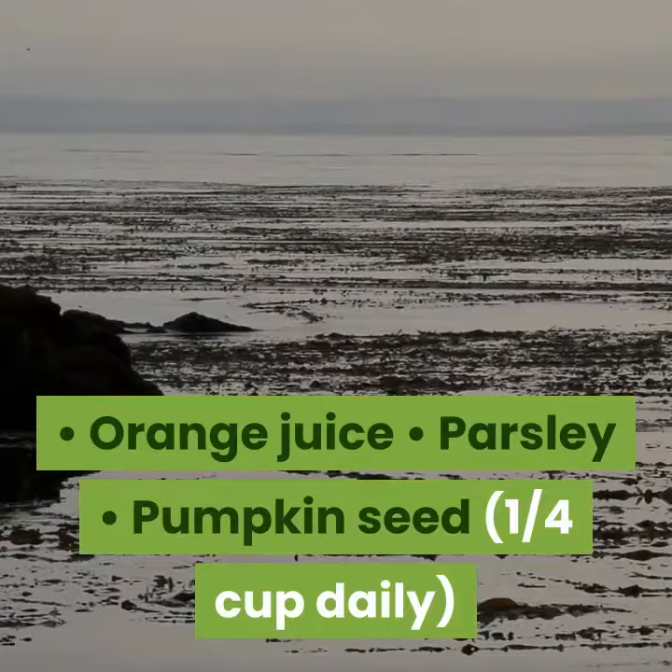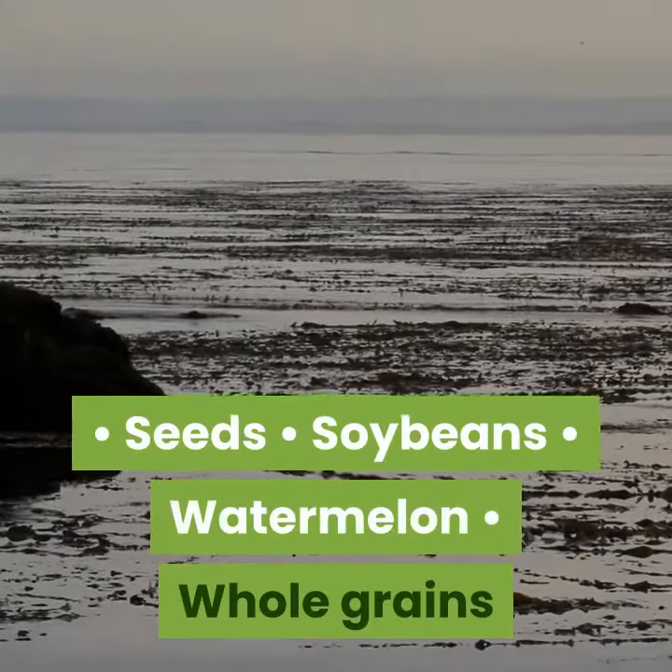Also include orange juice, parsley, pumpkin seeds (one quarter cup daily), seeds, soybeans, watermelon, and whole grains.